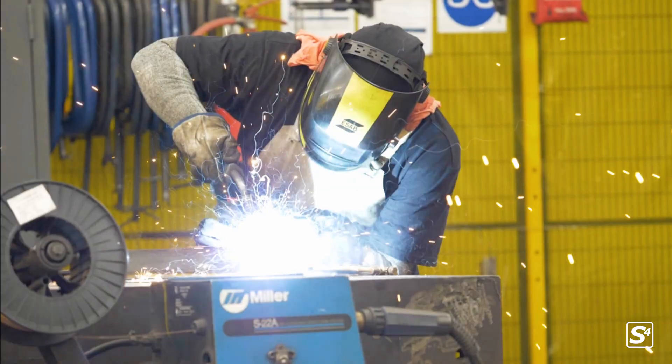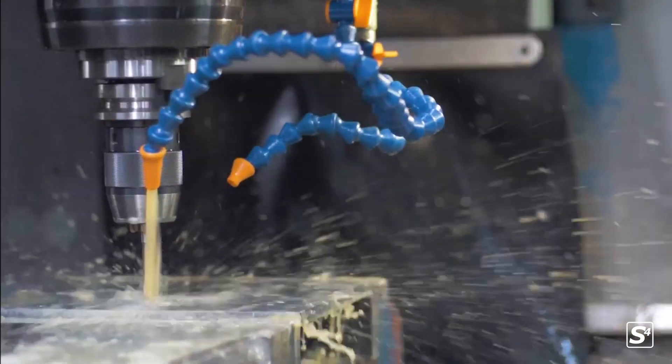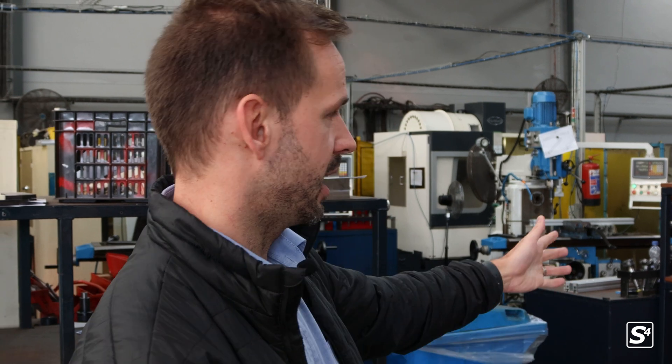Behind me is our machine shop. So once we've procured the raw material that we need for our various items — because it's quite a wide range of product that it could be — we will process it as a raw piece. It will go in to the allocated machine and machinist. They will then take it on with their drawing that's been issued from our mechanical design department, and they will manufacture it to the specification of that drawing, with the various dimensions and tolerances that are considered.